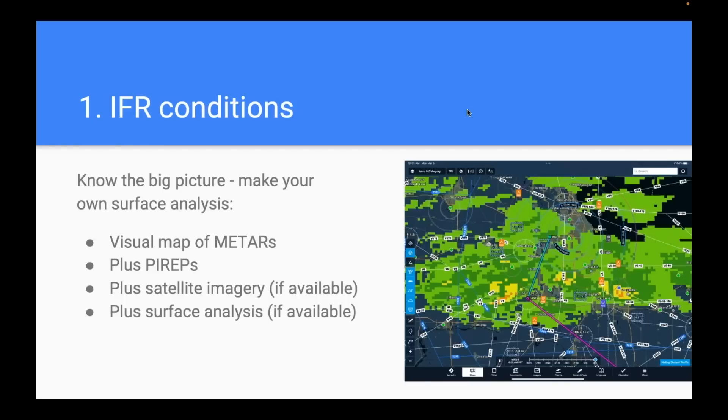First, IFR conditions. How do we use datalink weather to avoid a VFR-into-IMC scenario? Weather rule number one applies: know the big picture. A lot of times with VFR into IMC, you fall into the trap of just looking at METARs and saying the METARs are green so it must be okay. You've got to go a layer deeper. Don't just read your destination and departure METAR — turn on the visual map of METARs in your app, where instead of reading airport-by-airport text reports, you get a graphical representation showing the green, blue, and red dots.